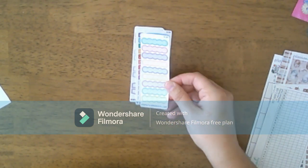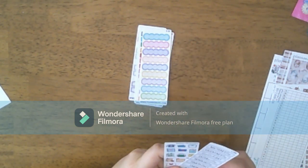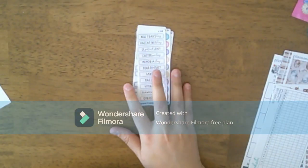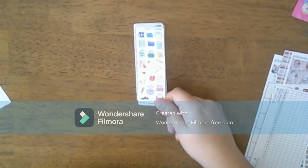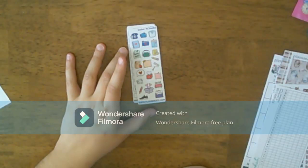We also have colorful swatches, scallop boxes, a nice little holiday sampler, and then an icon sampler.